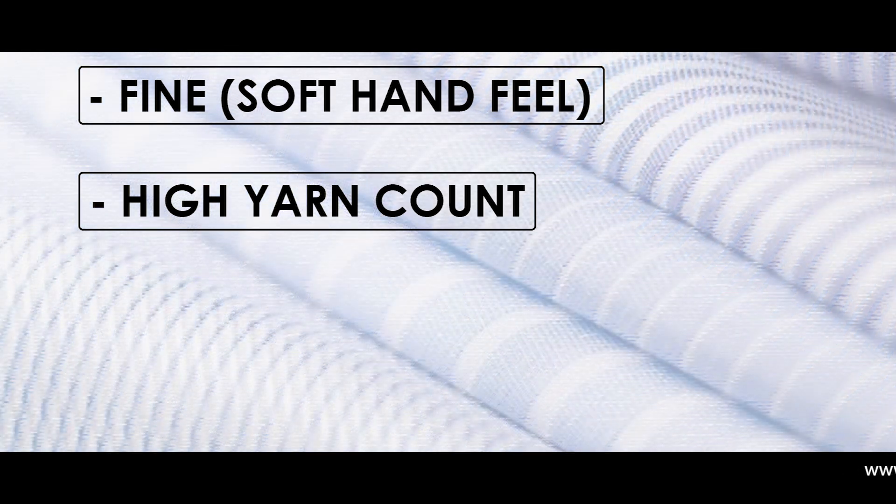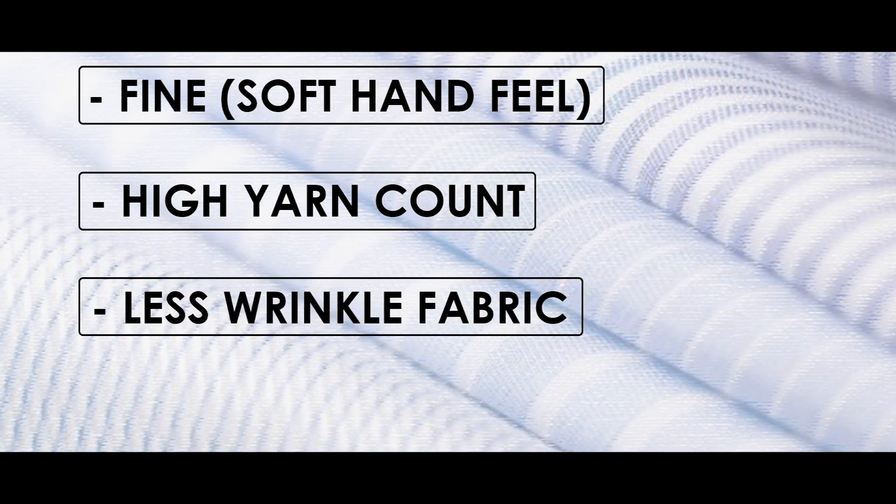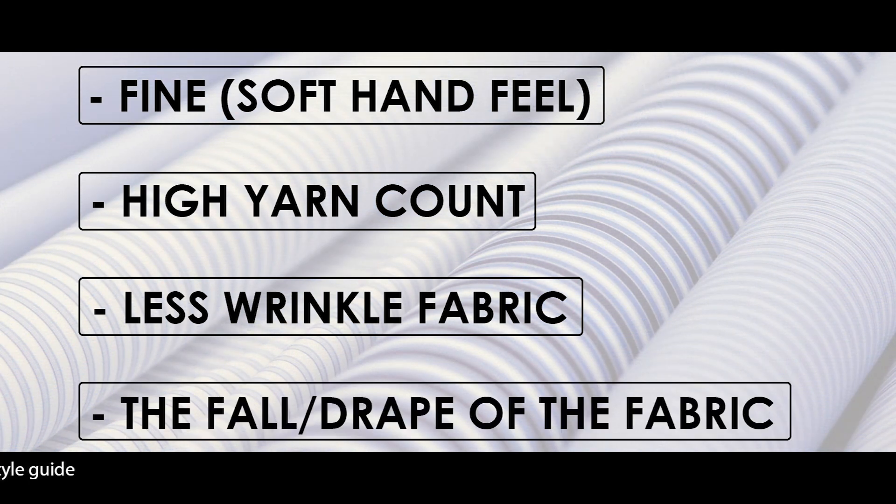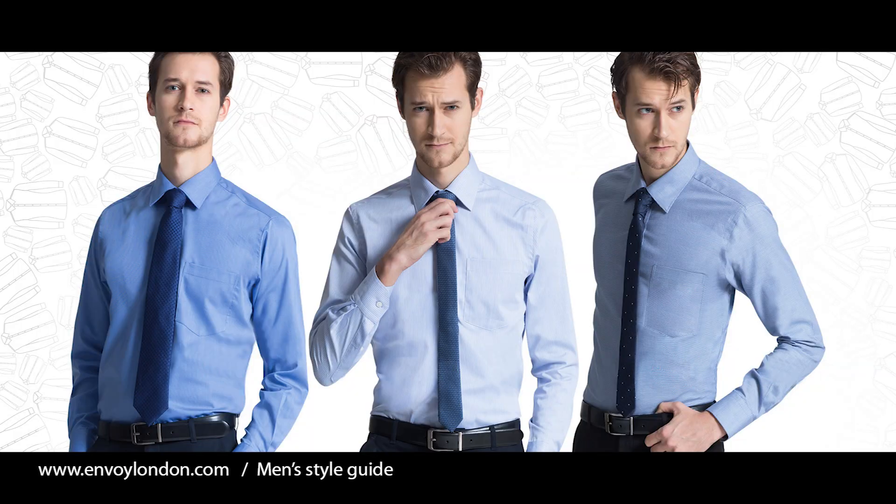The fabric should not wrinkle much, it should fall and drape properly, and it must look nice. Unlike a casual or semi-formal shirt, the formal shirt has a little bit of luster. When you buy a formal shirt, keep in mind it must fit you properly.